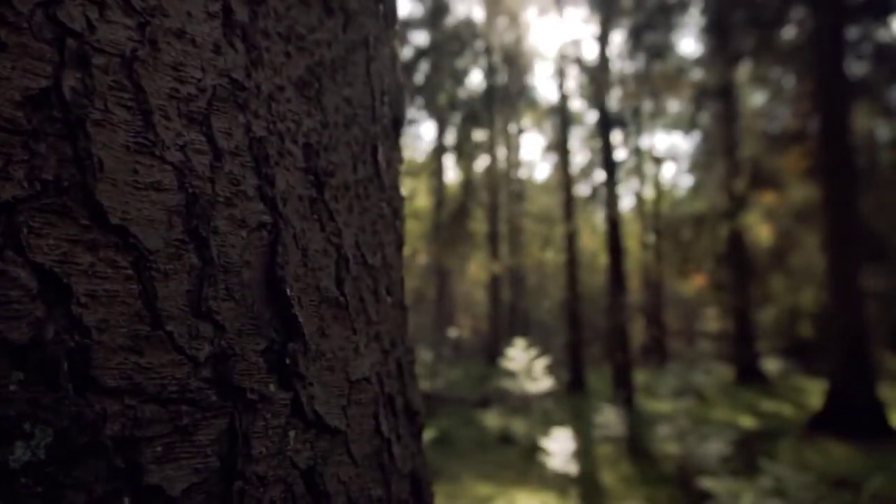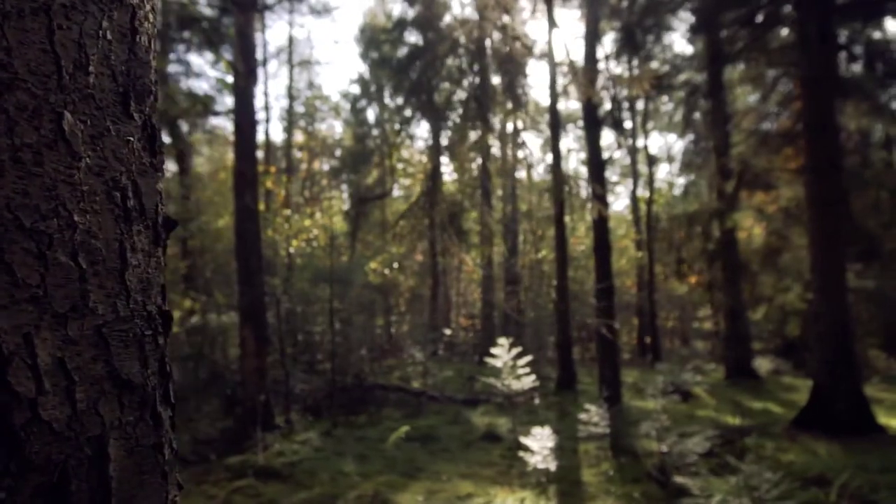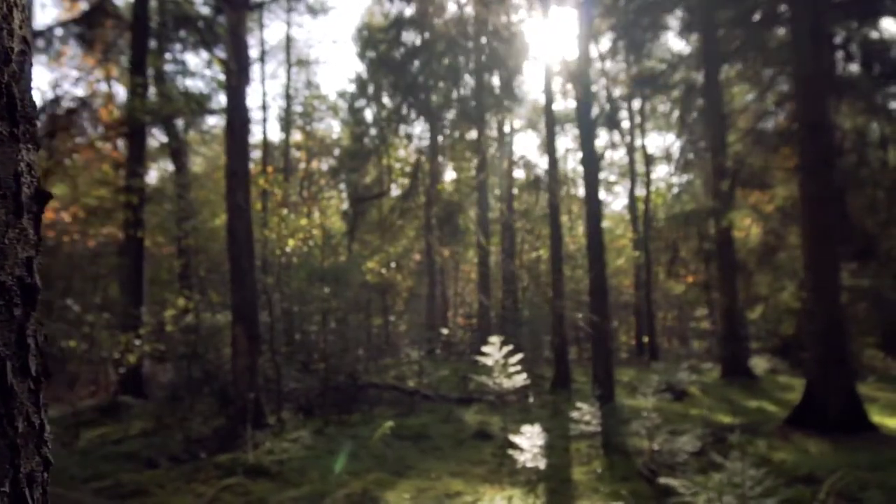Biophilic design. It sounds interesting. It sounds like it might even be nice, but what is it? Most of us spend about 90% of our time indoors and a lot of our living and working spaces are made of concrete and metal. But recent research seems to suggest that human beings benefit from more natural environments. So today I wanted to find out more about that.